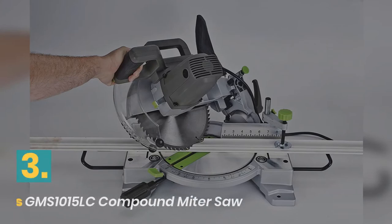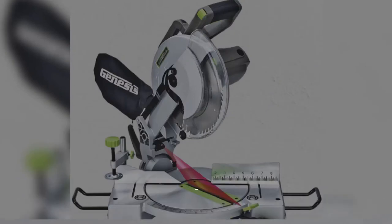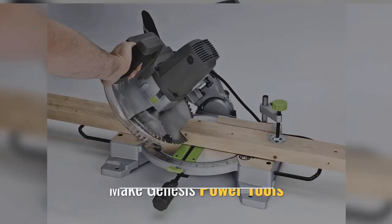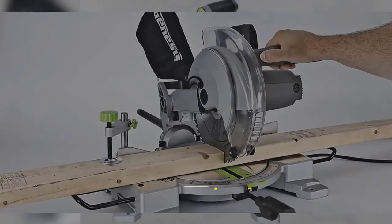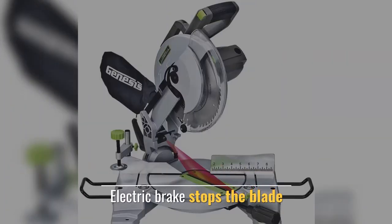Number 3: Genesis GMS 1015LC Compound Miter Saw. This compound miter saw with laser features is made by Genesis Power Tools. The included 60-tooth blade is great for finished carpentry cuts. An electric brake stops the blade quickly.